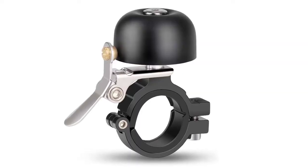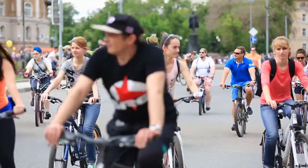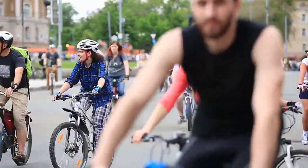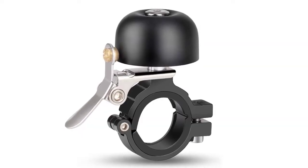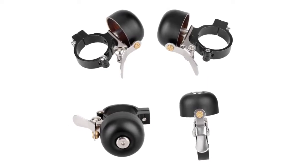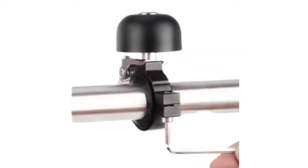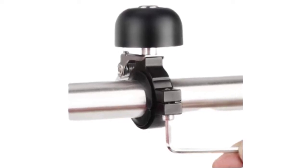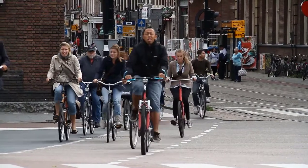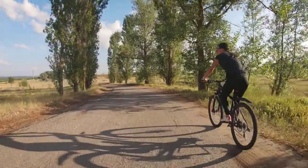It has a crisp, loud tone that pedestrians and passing vehicles can clearly hear, which makes riding safer. This product is not the most pocket-friendly option, although it comes in four unique colors. Just use a screwdriver to tighten the screws on the handlebar to install it in less than a minute. It is suitable for all kinds of mountain bikes, road bikes, and folding bikes with a bicycle handlebar tube less than 23 millimeters.